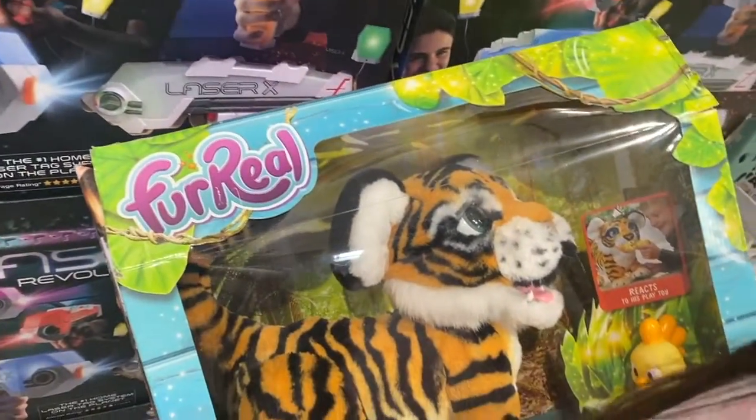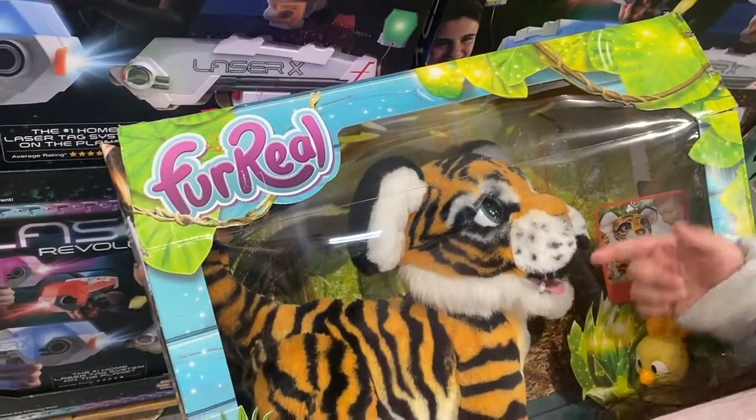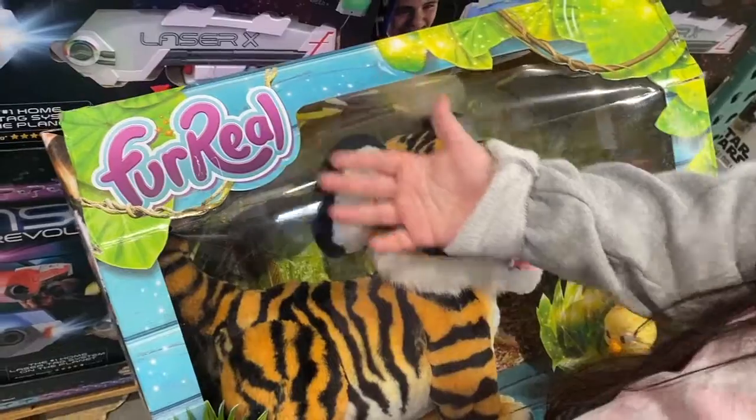Sophia keeps on finding stuff. Yeah, this one is $67 — that's cute.